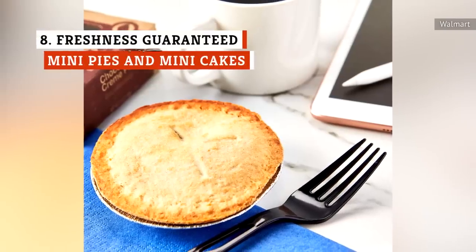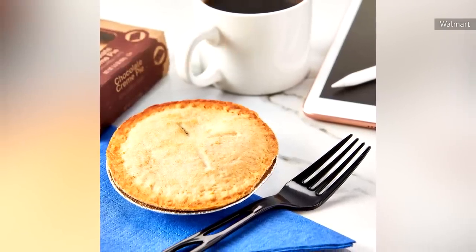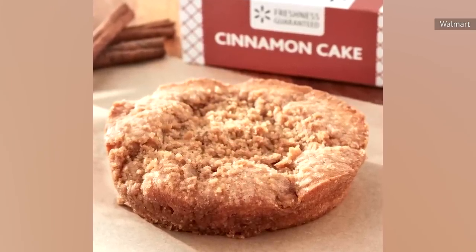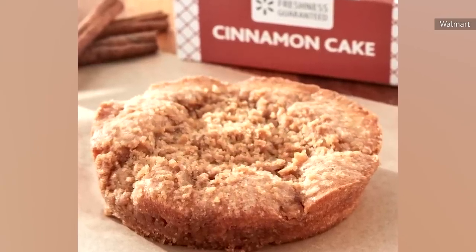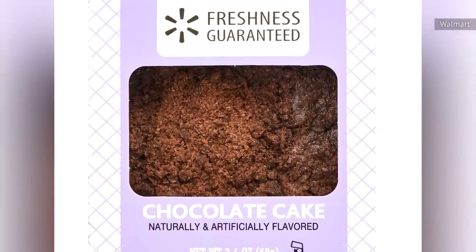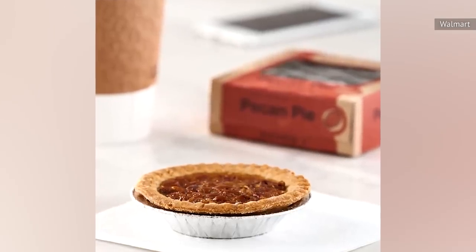If you walk into any Walmart, you'll see at least one rack with several small boxes with one mini cake or mini pie in each container. These mini desserts from the Freshness Guaranteed brand come in so many different flavors that basically anyone should be able to find at least one that they love. The ratings in this line range from low to pretty good — the mini chocolate cake averages 2.5 stars, while the mini pecan pie is on the higher end at 4.1 stars.